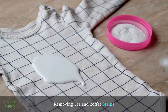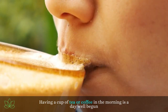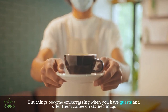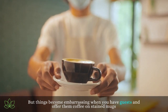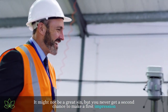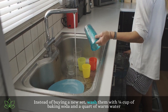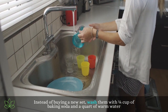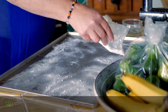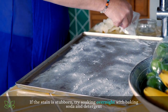Removing tea and coffee stains. Having a cup of tea or coffee in the morning is a day well begun. But things become embarrassing when you have guests and offer them coffee in stained mugs. It might not be a great sin, but you never get a second chance to make a first impression. Instead of buying a new set, wash them with a quarter cup of baking soda and a quart of warm water. If the stain is stubborn, try soaking overnight with baking soda and detergent.